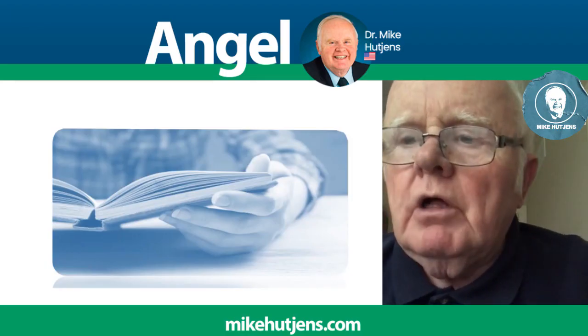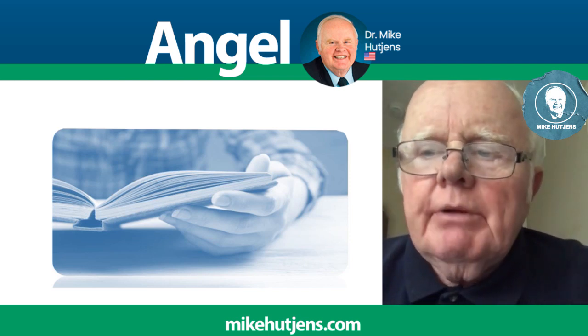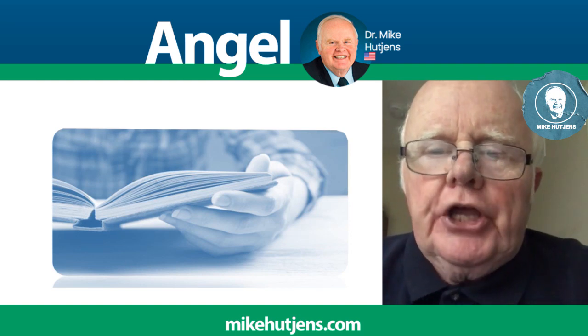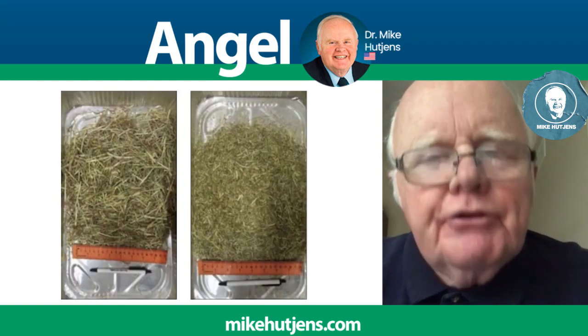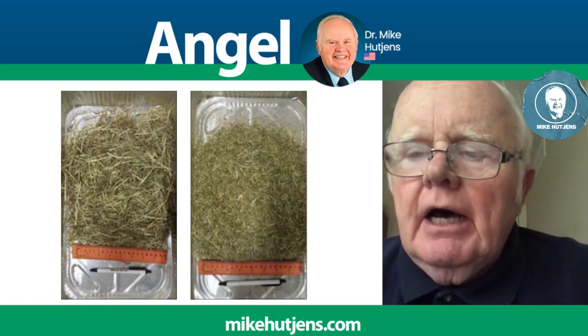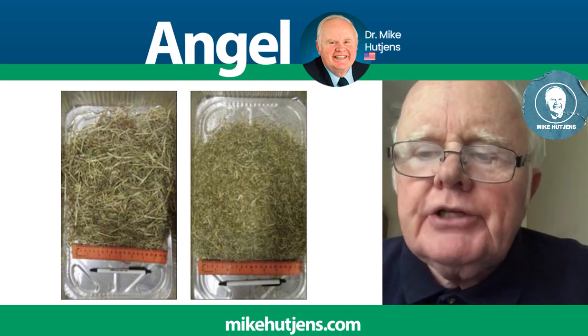Today's research update will feature rethinking forage particle size. The data we will be recognizing comes from Dr. Rick Grant from the Minard Institute in New York State. It's a unique study in which they took and looked at different Timothy hay — two different qualities processed at two different sizes.